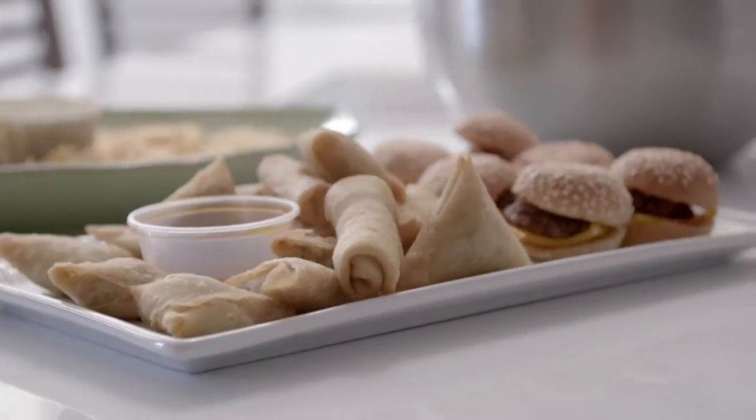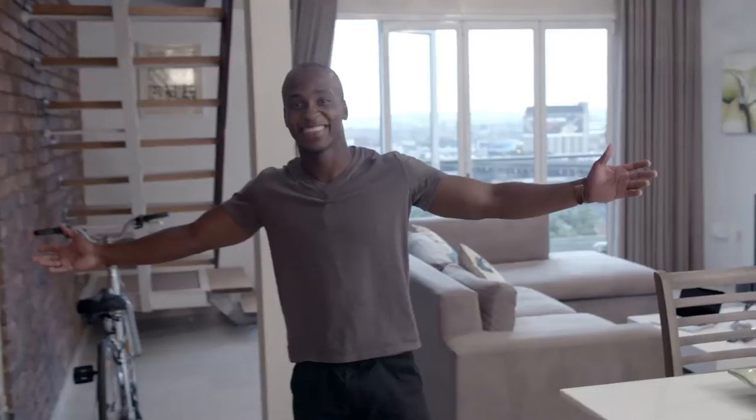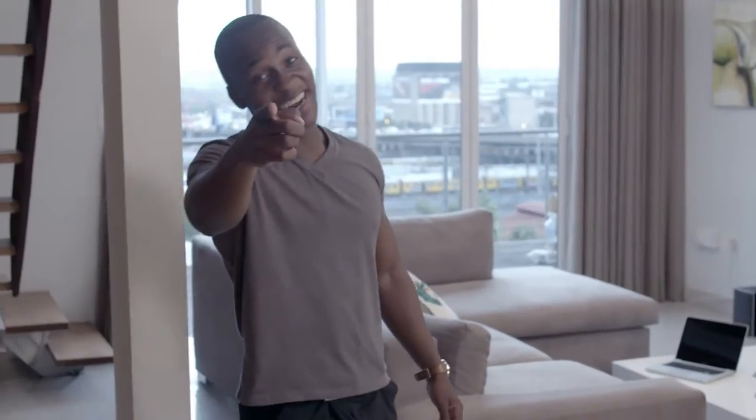Oh, hey! You guys made it! Come in! Welcome to my new house. No more landlords. No more rent.